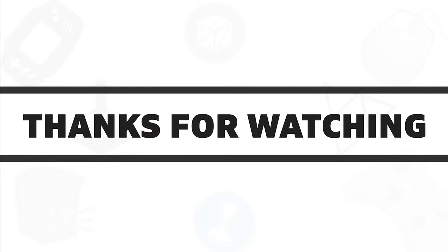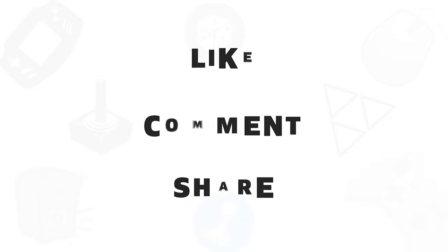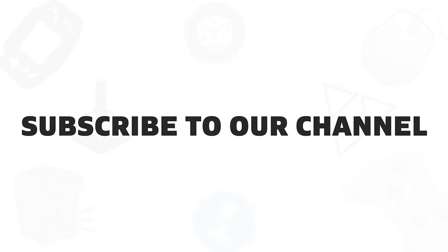So that was all about the five best under-desk footrests available in 2020. If you liked this video, give it a thumbs up, share it with your friends, and comment below to let us know your thoughts. Subscribe to our channel if you want to see more videos like this on your feed.